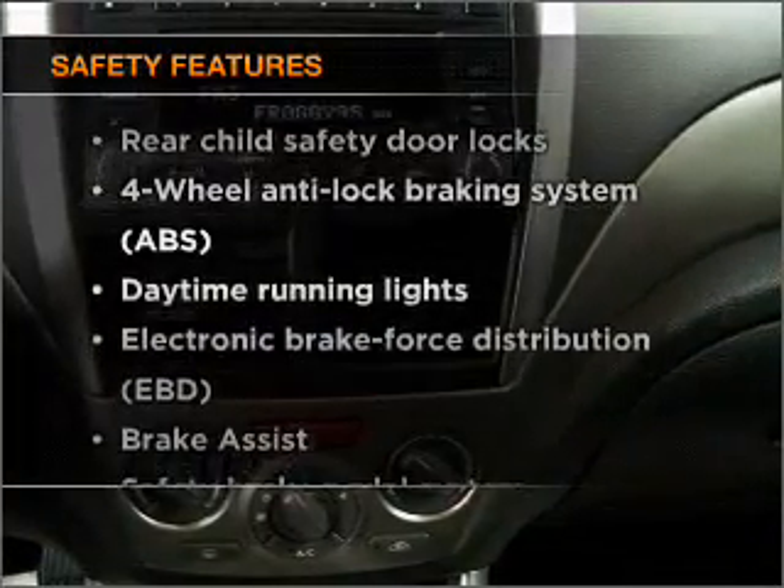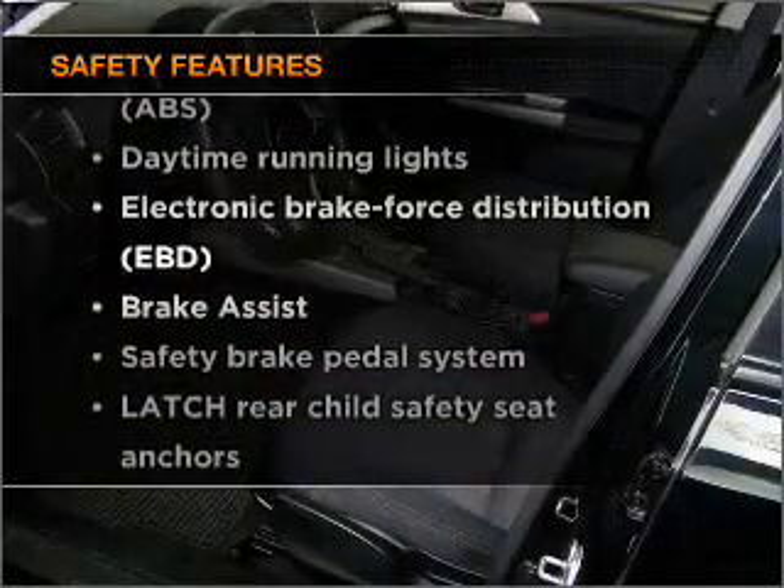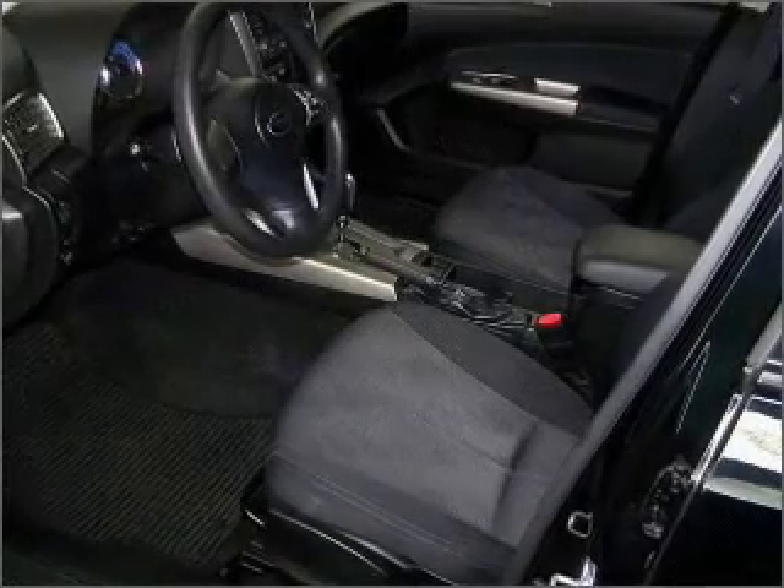And for your peace of mind, the following safety equipment is included: passenger airbag and daytime running lights.